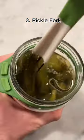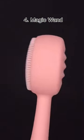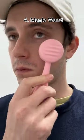This is my pickle fork and it wraps around your pickle jar so it's there when you need it. This is a vibrating wand. All you have to do is rub it on your face and it stops your skin from aging.